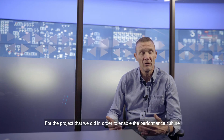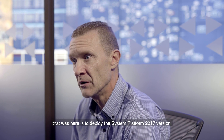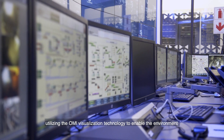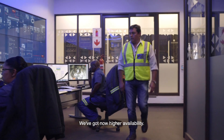A project that we did in order to enable the performance culture here was to deploy System Platform 2017, also with a historian, utilizing the OMI visualization technology to enable the environment that operators can use under the video wall. We've now got higher availability.